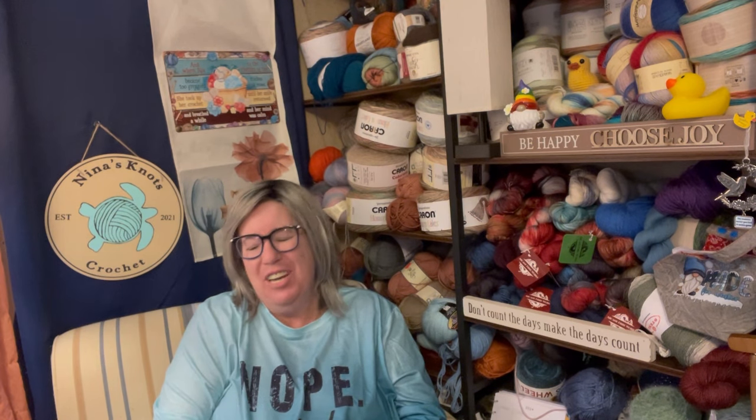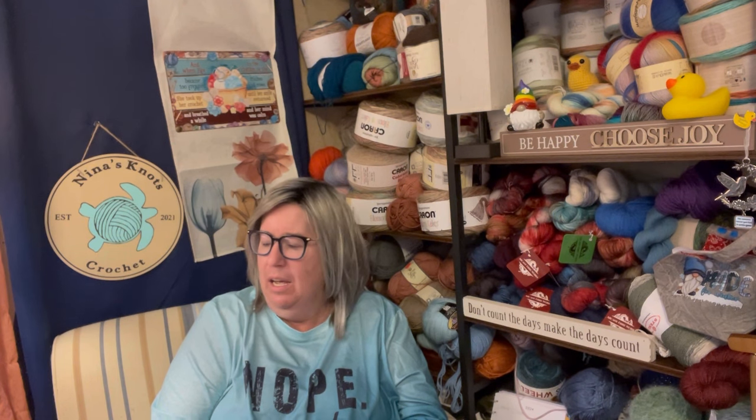Hello, welcome to Nina's Nuts Crochet. I'm Lynn Ann. If you're new here, hey, thanks for stopping by and checking out my channel. It's all about crochet, sometimes knitting, and sometimes yarn, but mostly it's about my journey through this fantastic yarn community.